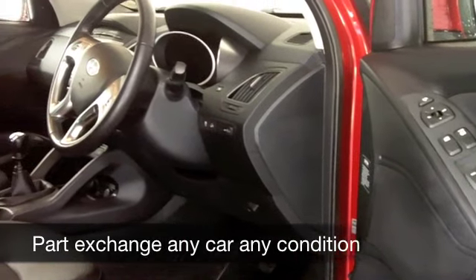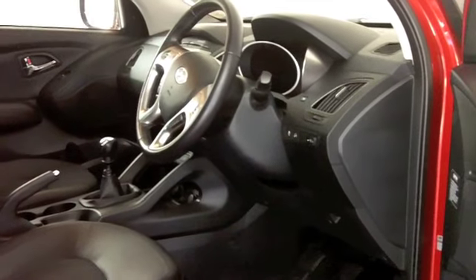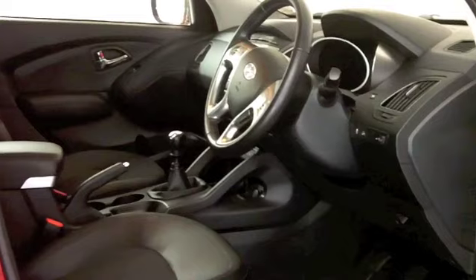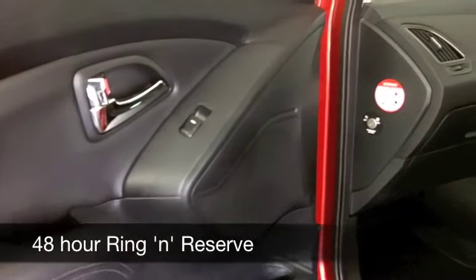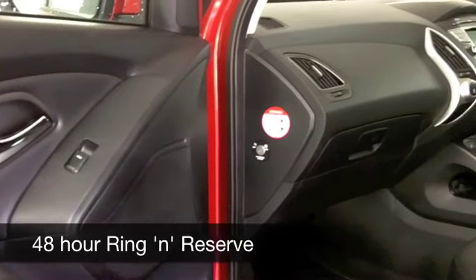Inside, a cloth interior — it's spacious and very comfortable. You've got an electric sunroof in here, a radio and CD, parking sensors, and Bluetooth connectivity, so a lot of ingredients are there for you.